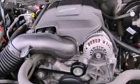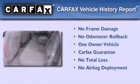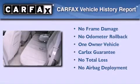Running boards, trailer wiring, OnStar, heated side-view mirrors, and a power driver's seat. This GMC has had only one owner, and it qualifies for the Carfax buyback guarantee.